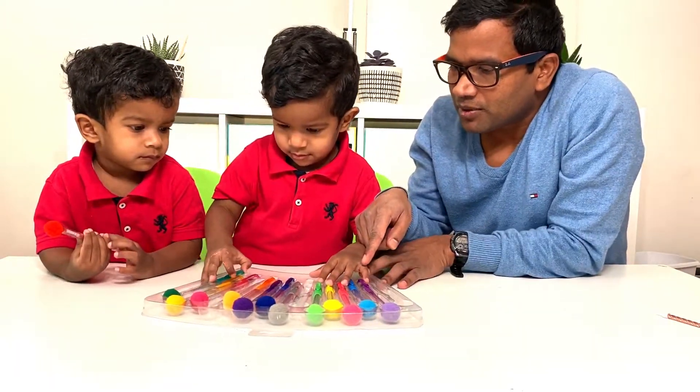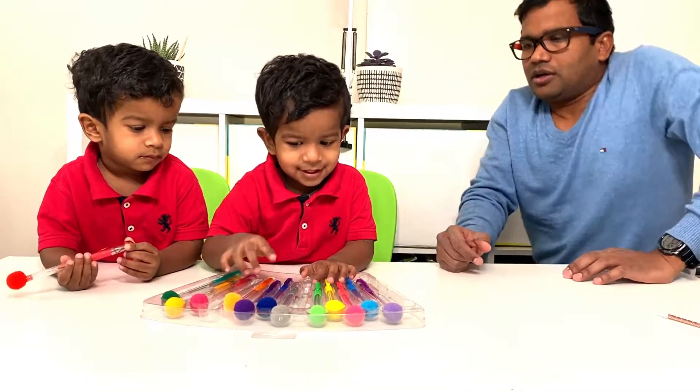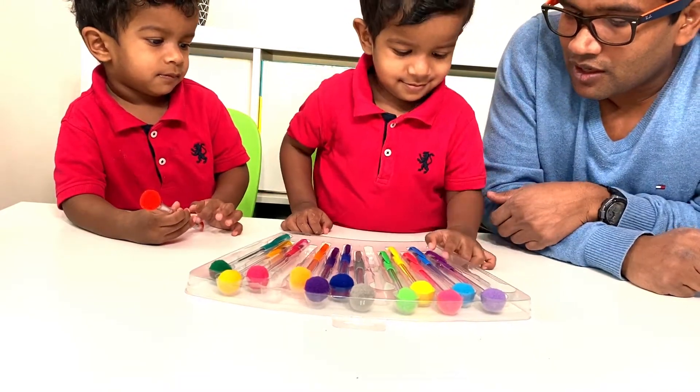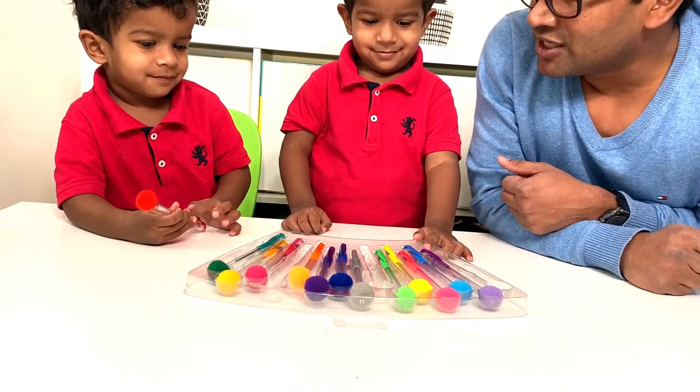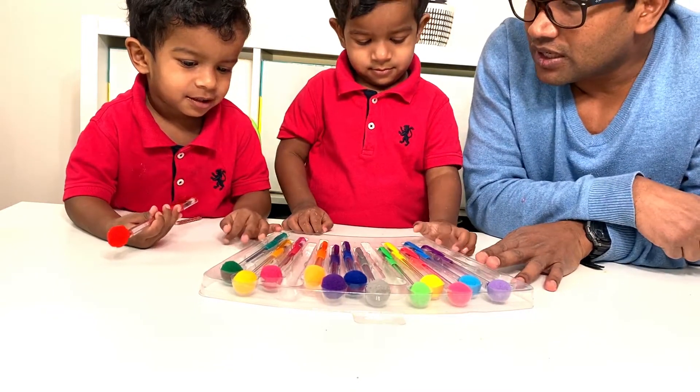Summer, can you show me where is the purple? Where is the purple? No, that is orange. That is gray. Where is purple? Good job. Where is green? Good job. And where is yellow?